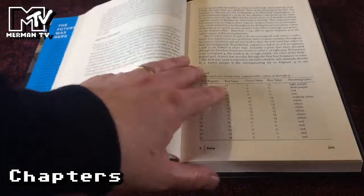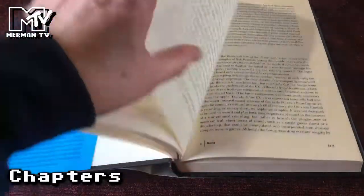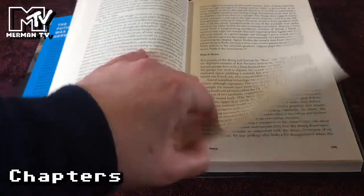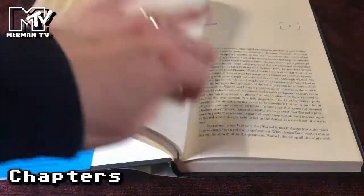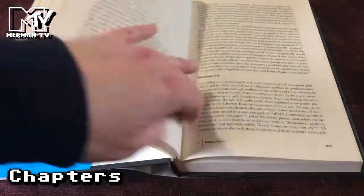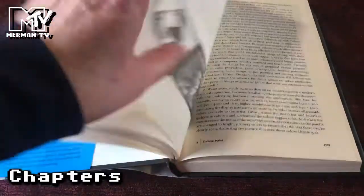The illustrations in this book are in black and white, but there are still quite a few of them. Some technical details are covered here, still going through the Boing demo and how it became a computing icon.